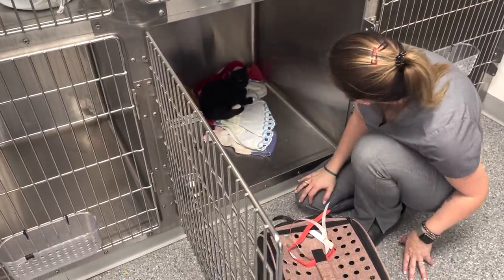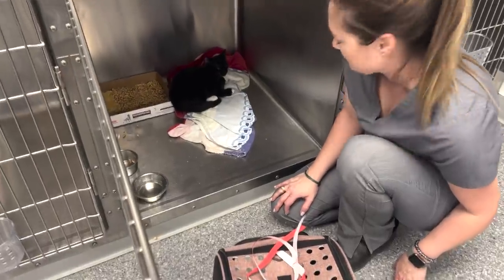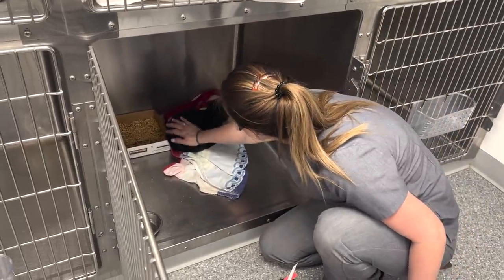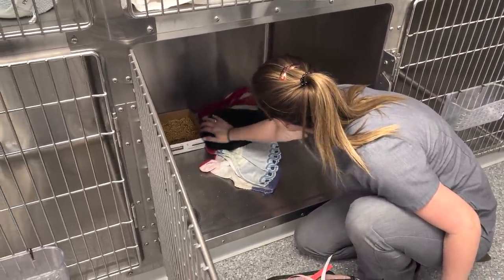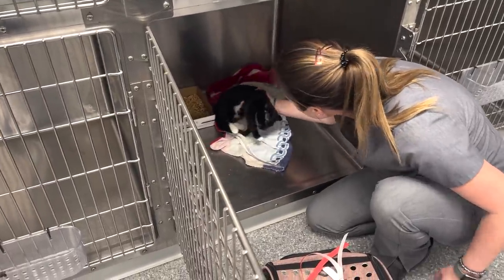Why are you looking at me that way? He did that in the office too — he was like, 'You smell like another cat.' Bruce, be nice. You are something else! You're feeling spicy today. Well, it's time to go home anyway. We love you!